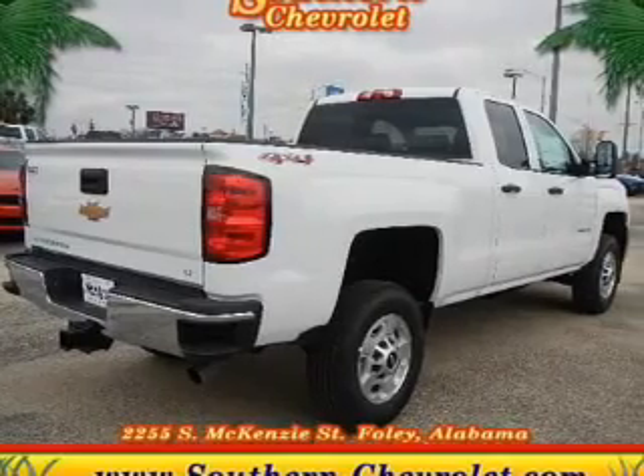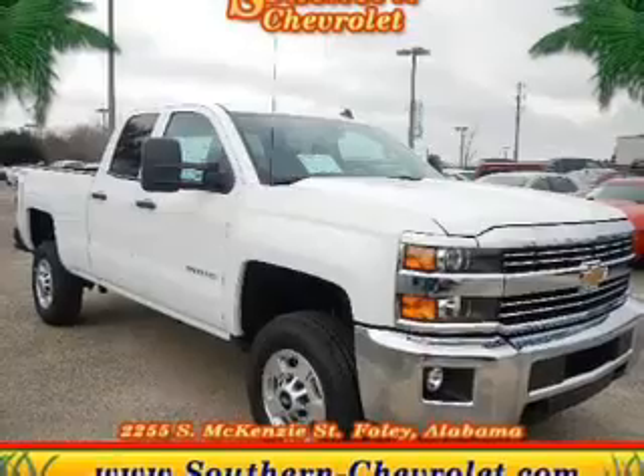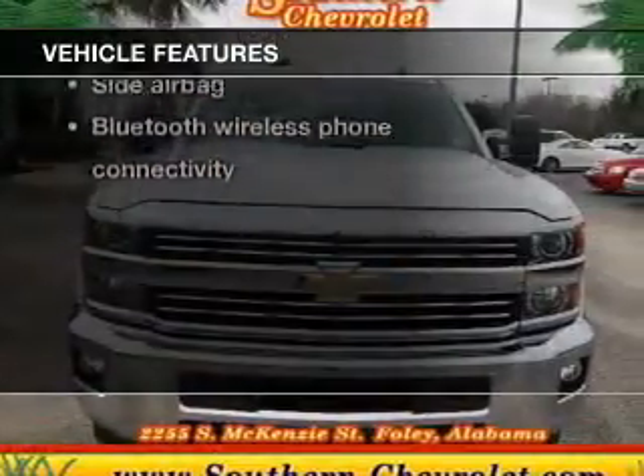Get advanced listening benefits from the premium sound system. The anti-lock braking system will keep you safe on the road. And with these notable features, you won't want to miss out on the opportunity to own this amazing ride.